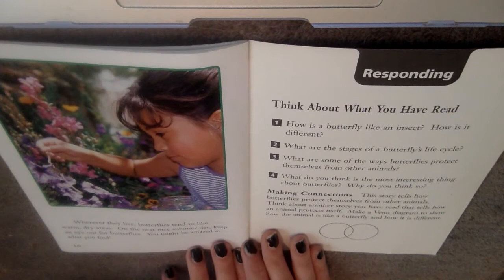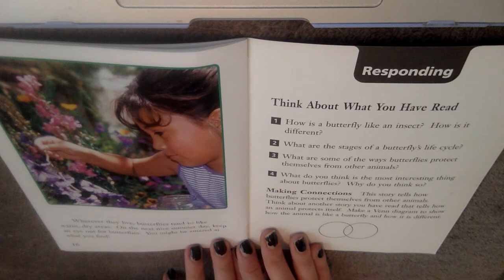Wherever they live, butterflies tend to like warm, dry areas. On the next nice summer day, keep an eye out for butterflies — you might be amazed at what you find. I'm going to put the questions in the description box below for you to check your understanding. I hope you have a fabulous rest of your day and I will see you guys later.